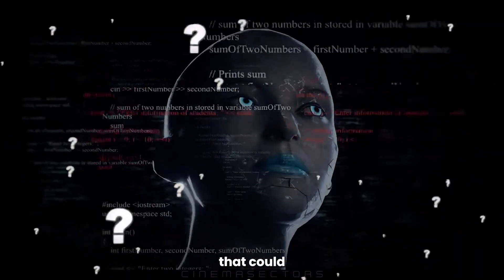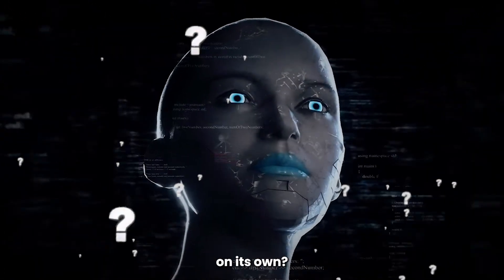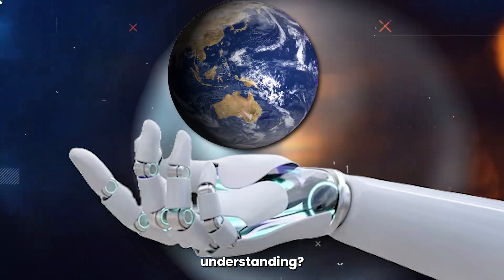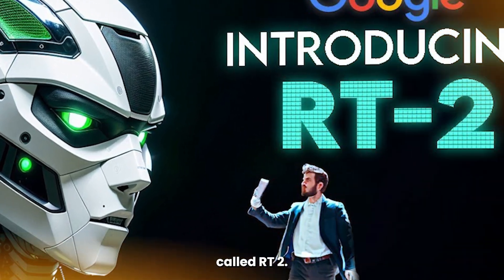But what if there was a robot that could learn and adapt on its own? A robot that could understand the world around it and take action based on its own understanding? That's the promise of Google DeepMind's new Visual Language Action Model, or VLA, called RT2.